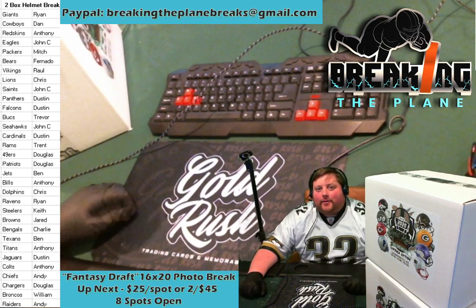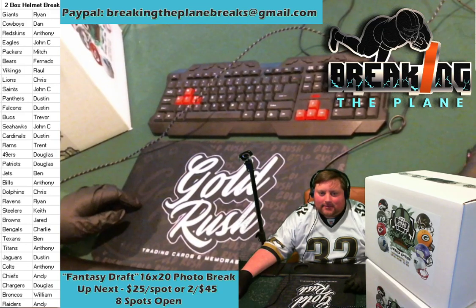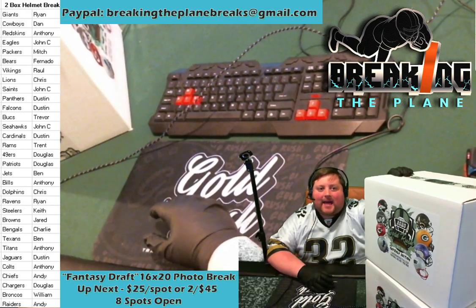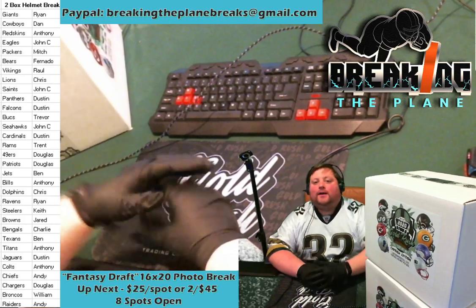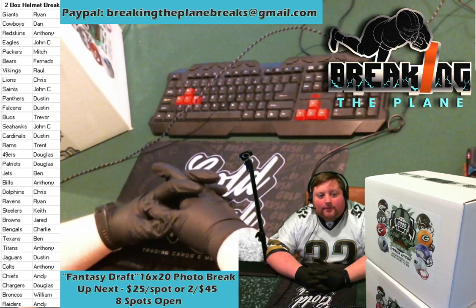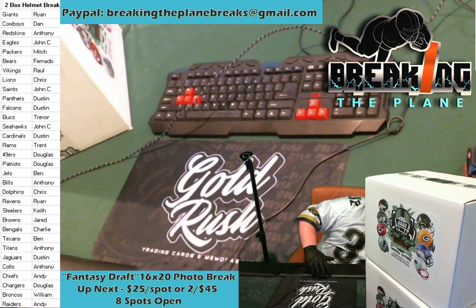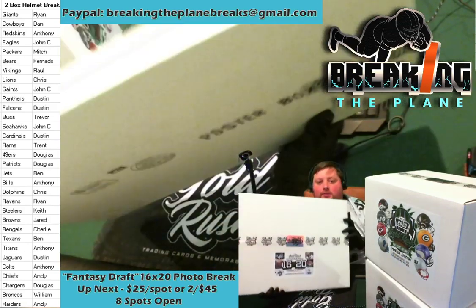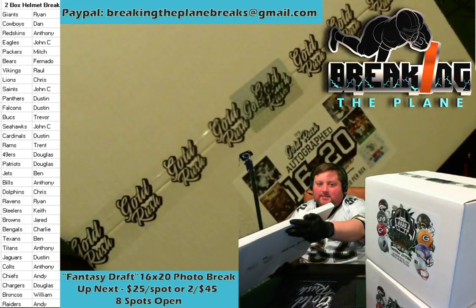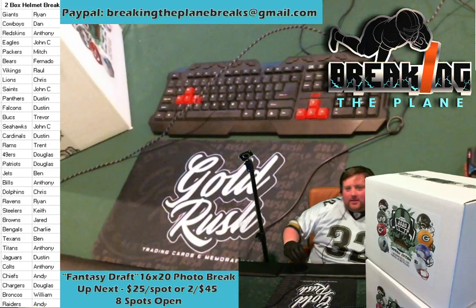Happy Friday night everybody, we are live here at Breaking the Plane. We're going to be busting into two full-size helmets, half a case — these are the big ones — expecting some big hits from this case tonight. Also you'll see at the bottom of the screen, last time was a big hit. Our fantasy draft style, we'll be doing one of our 16 by 20 autograph photos. We had a huge hit of a LaDainian Tomlinson from one of our singles, this is another single autograph and really excited to see what's inside that.